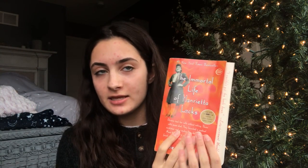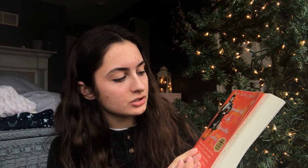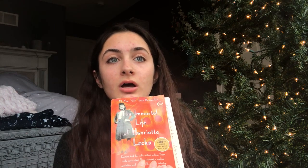Hello, my name is Peyton Wisemore and today I'm going to be talking about The Immortal Life of Henrietta Lacks. This was a book that I had to read for bio two because I had to do a book report.